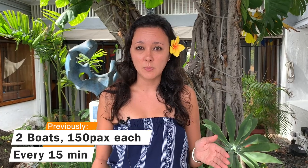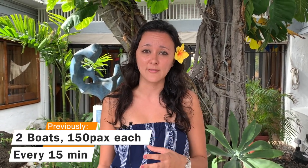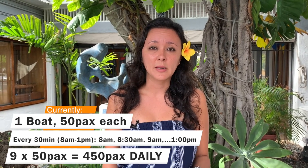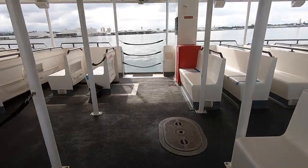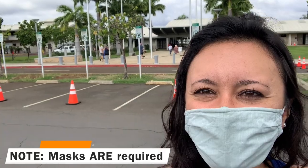Before, there used to be two Navy launch boats each holding 150 people going out every 15 minutes from 7 or so in the morning till 3 in the afternoon. As of right now, there's only one boat going out every 30 minutes starting at 8 and ending at 1 p.m. It's also limited on how many people can be in those launch boats due to social distancing. Normally they would hold 150 people but right now capacity is limited to about 50 people. In the video I'll show you in the Navy launch boat how they're doing social distancing with markers on where you can sit, and keep in mind you have to wear a mask as well.